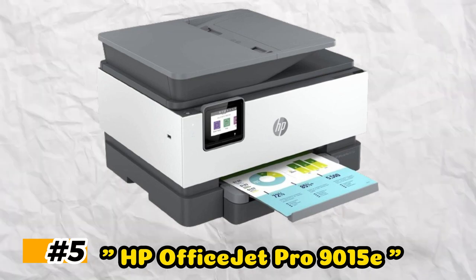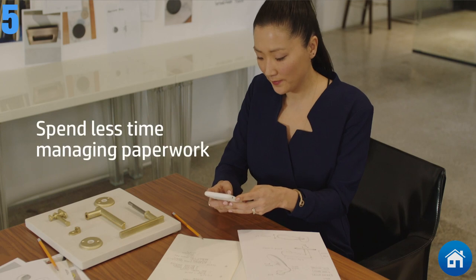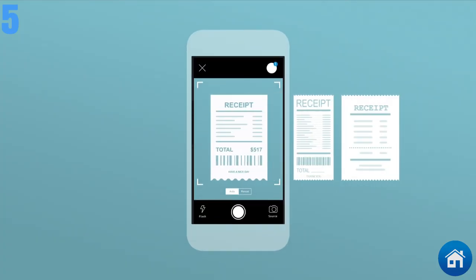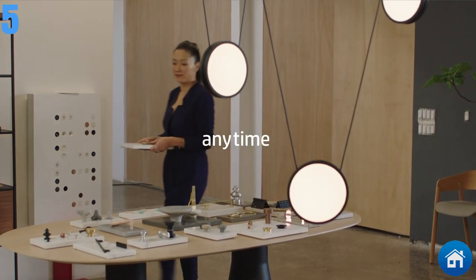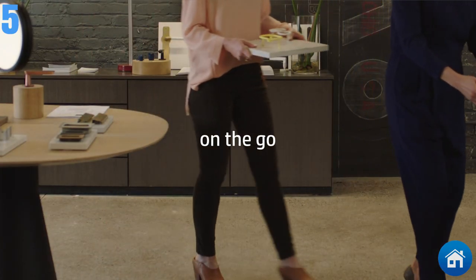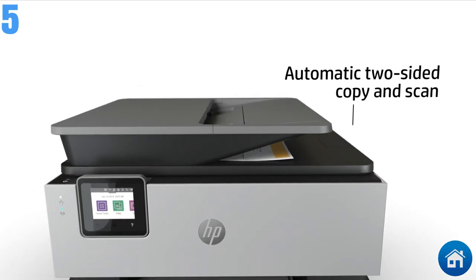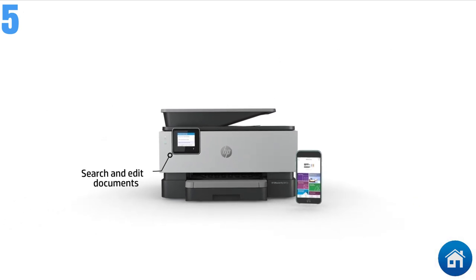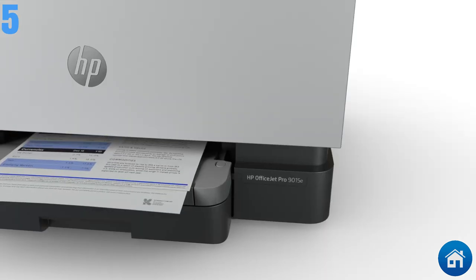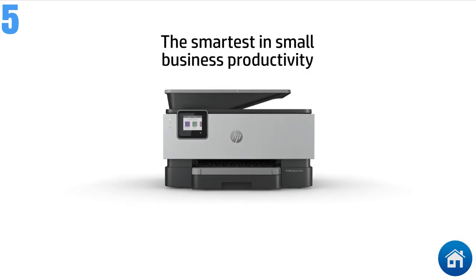At number 5, we have the HP OfficeJet Pro 9000 15E. This printer, for less than $100, is a great value for a home office printer. It will do the job with all the necessary features and nothing too extravagant. If you don't print often, it's a terrific alternative because you can still take advantage of HP's practical services like Instant Ink — their ink subscription service. A complimentary 3-month supply of ink is also provided with this model.